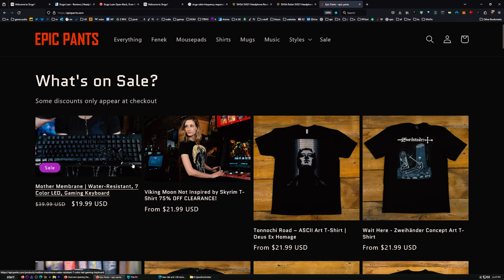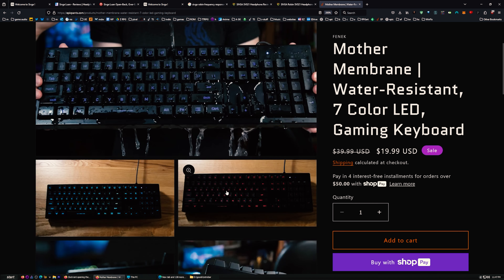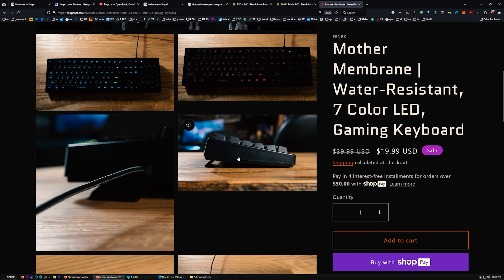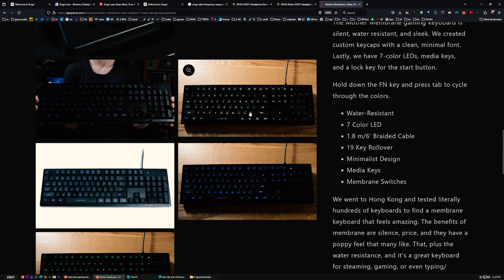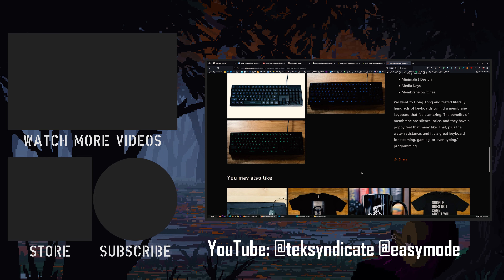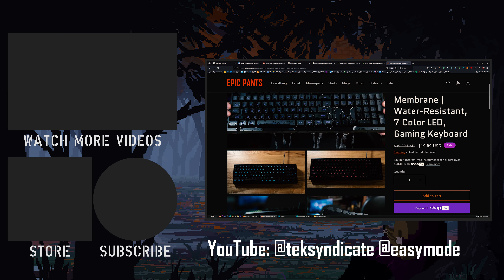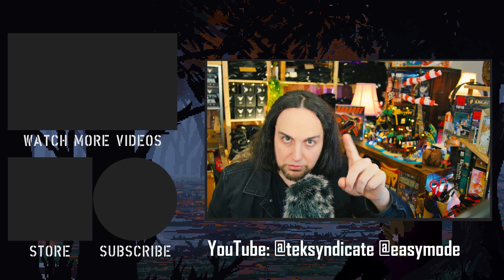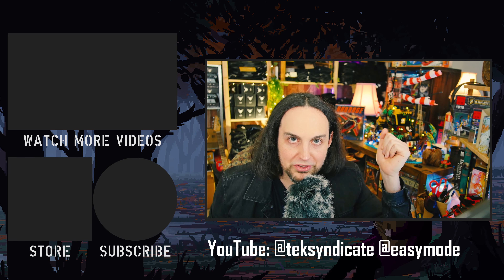So there you have it — Sivga headphones. Let me know what you think in the comments. And don't forget, we do have some sales going on right now. $19.99 for this keyboard — best deal ever. It's water resistant with membrane keys, made in Korea. I tried out a gazillion different membrane keys and these are the poppiest. They're more silent than any mechanical keyboard. So if you want silent, water resistant, and simple at $19.99, you can't get a better keyboard. Head to epicpants.com. See you all in the comments.